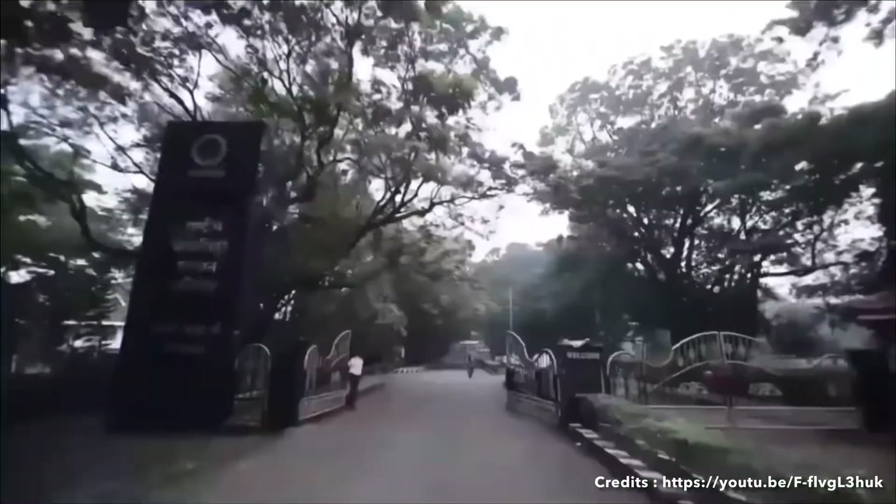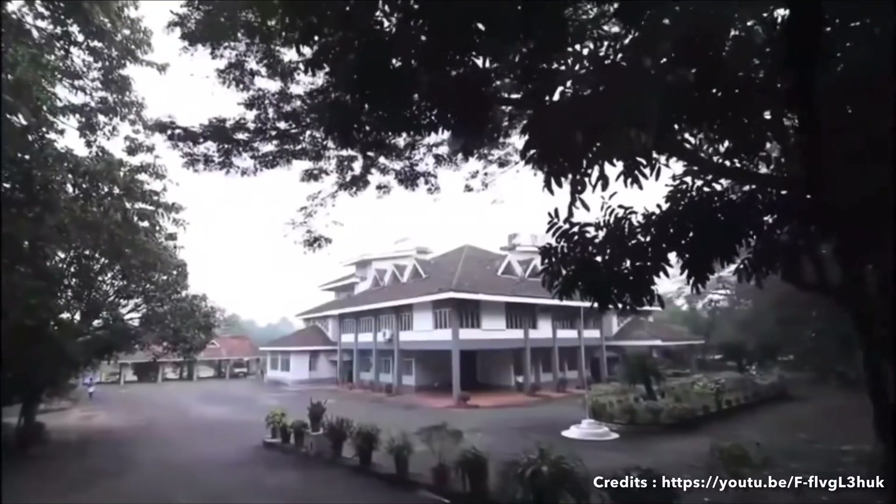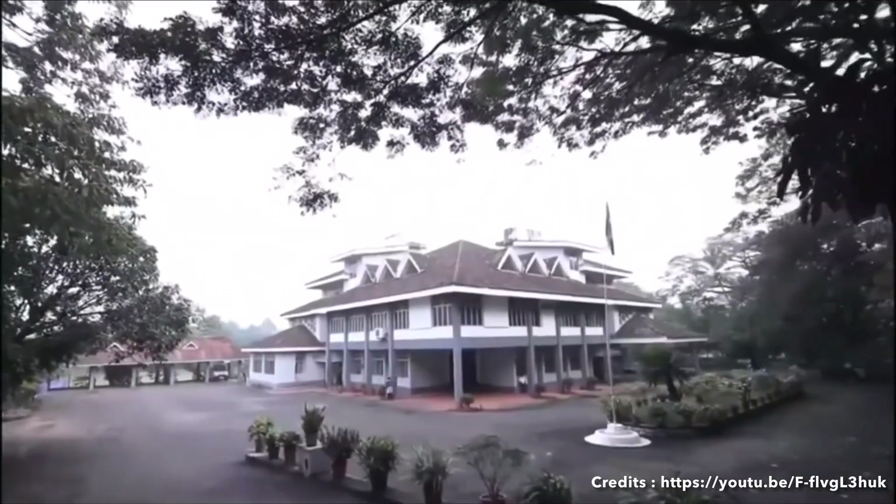Hello students, a very warm welcome. Today we are going to talk about NIT Calicut campus tour.